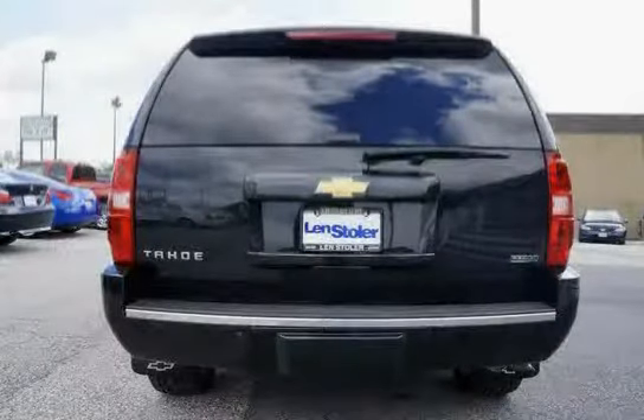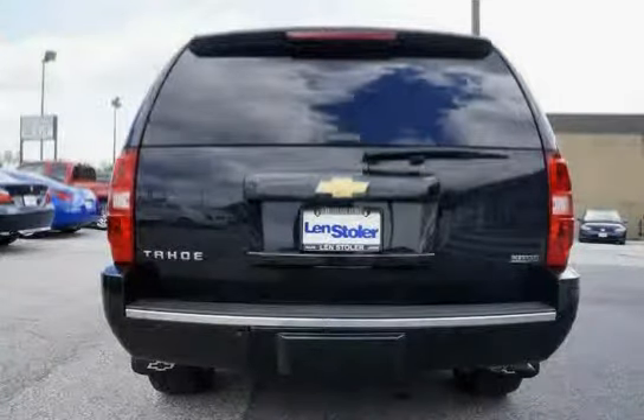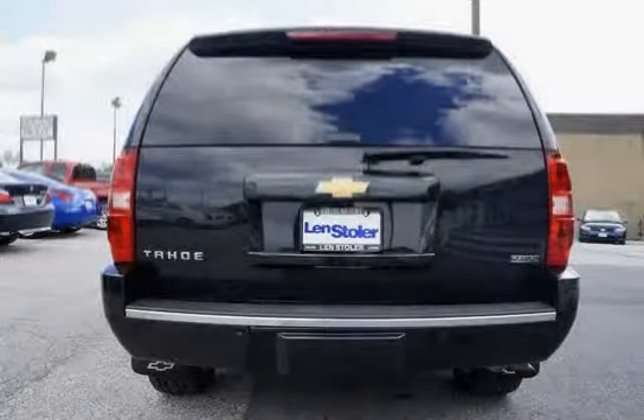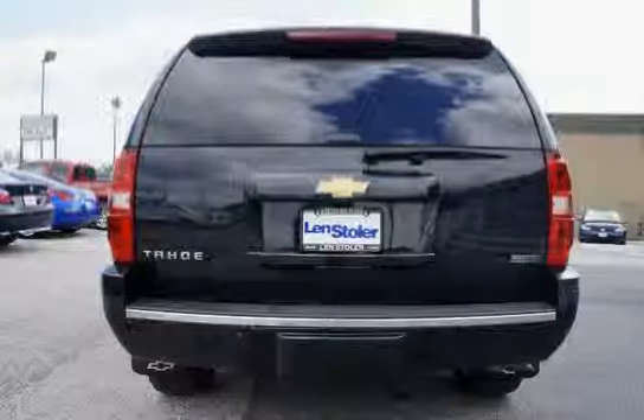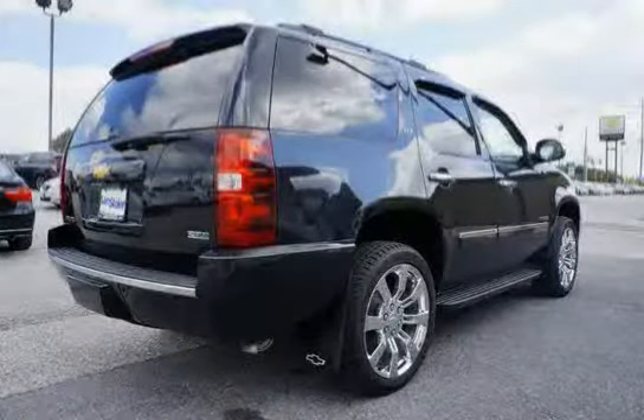XM NavTraffic is available in over 80 markets and works with your vehicle's navigation system to give you real-time traffic data right when you need it most while you're driving. You'll avoid traffic tie-ups and save time and gas by getting alternate routes.